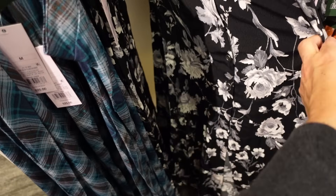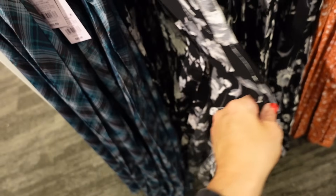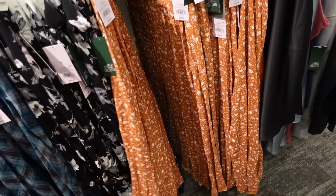New longer length skirt — button front, nice and flowy, lightweight material. Comes in the black floral, also in a rust and white floral, and they're $25.